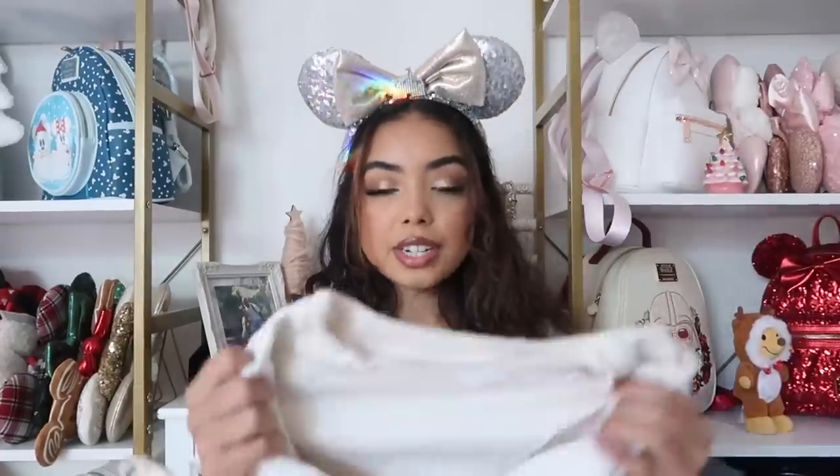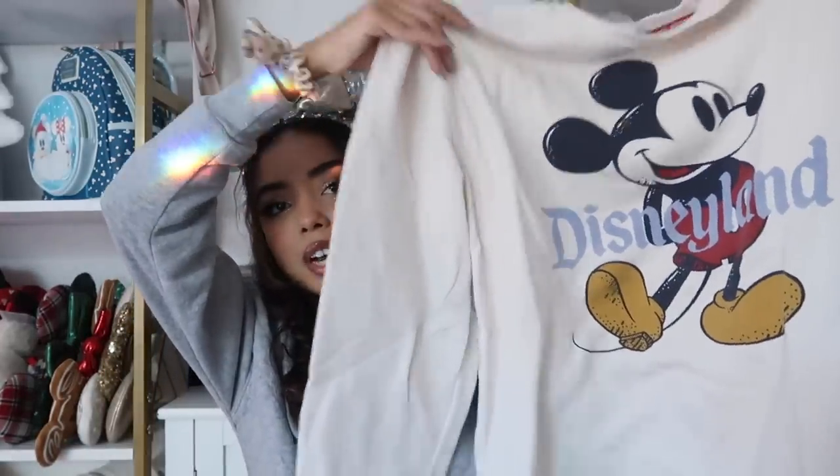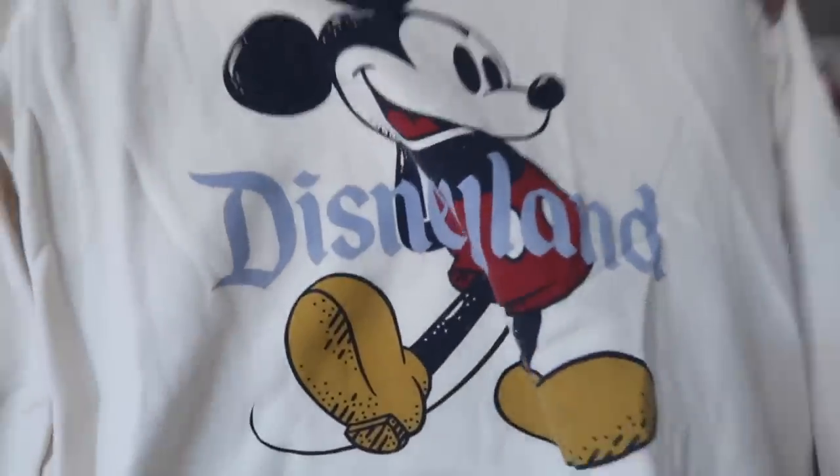Next is another Disney park sweatshirt. I feel like so many people have this one — it's just a classic Disney sweatshirt, still available in the parks. Super cute nude color, classic Disneyland Mickey. I got it in a size large as well. Every time I go to Disneyland a million people are wearing it, so if you don't like matching with everyone, maybe skip this one.